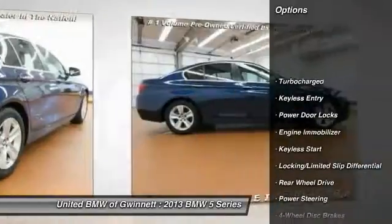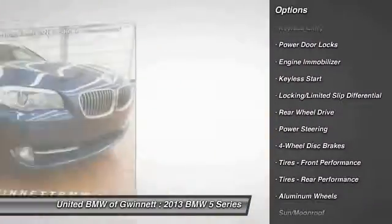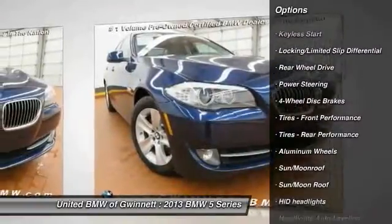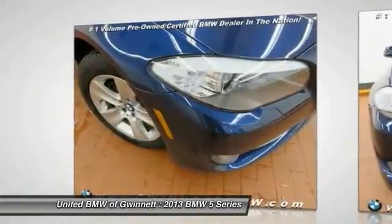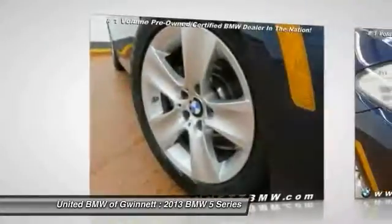Stability control. Traction control. Anti-lock braking system. Power passenger seat. Steering wheel audio controls. Power steering. Adjustable steering wheel. Driver airbag. Cruise control. Keyless start.